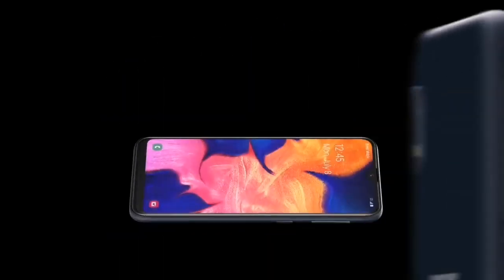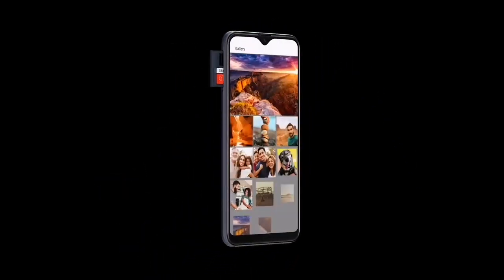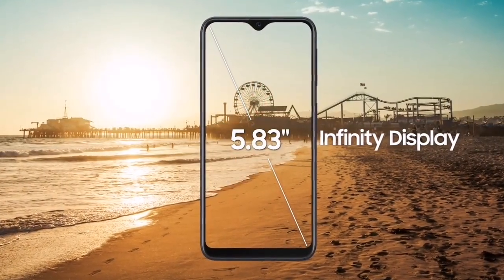So friends, as the Android 10 and One UI 2.0 rollout for Galaxy smartphones continues, Samsung has released a major update for another two mid-range devices. Galaxy A series smartphones are getting this update — specifically the Galaxy A10 and Galaxy A10e.